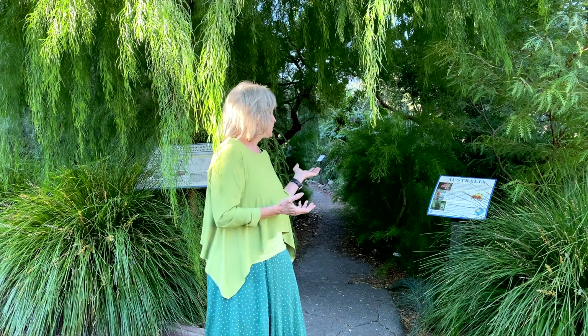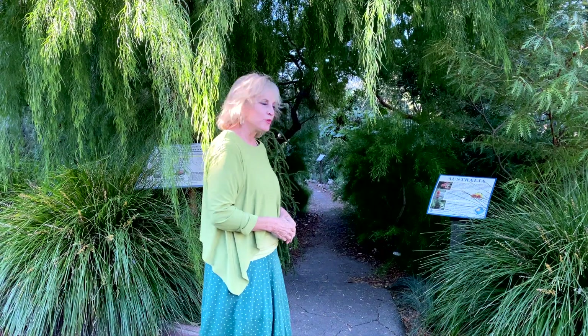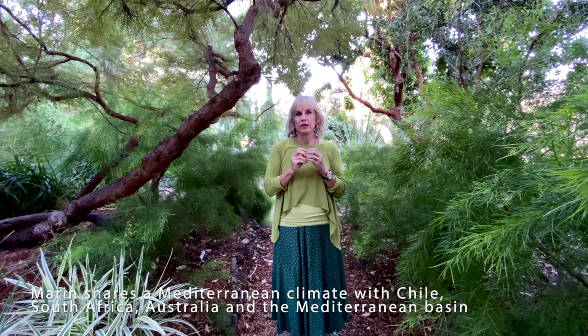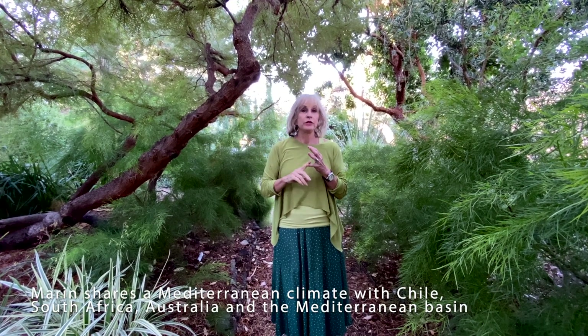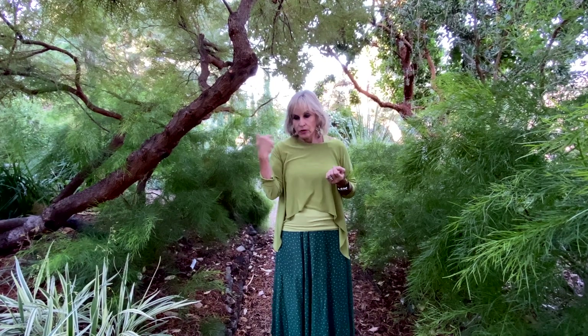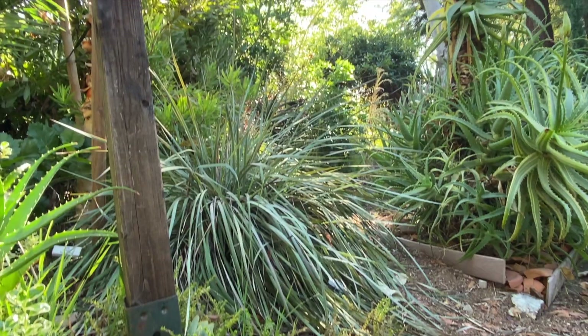Here we are at the entrance to the Mediterranean garden. We share here in California a Mediterranean climate with four other places: Chile, South Africa, Australia, and the Mediterranean basin. Those of us who have that climate represent two percent of the world's population, so it's a very small group.